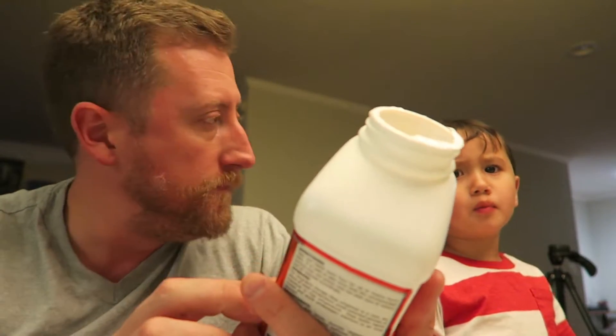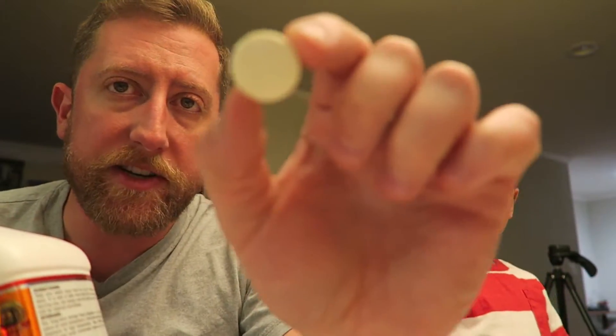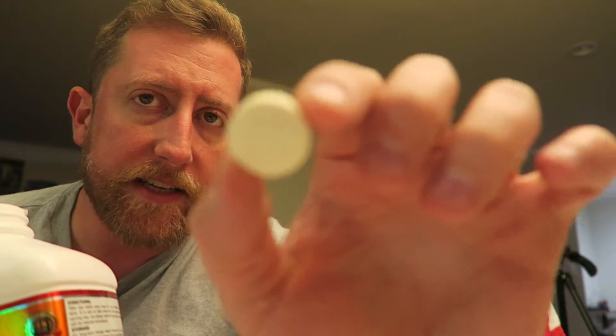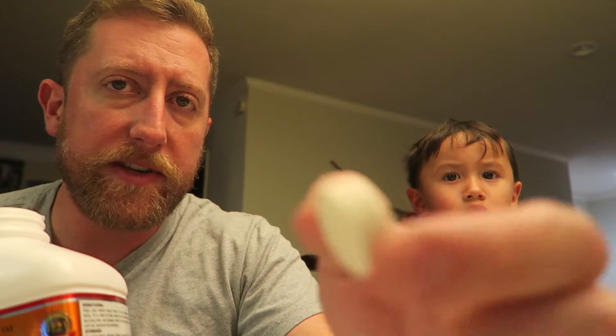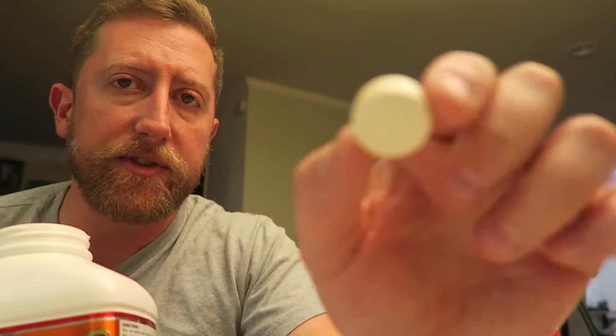Ben wants apples — not Ben approved. These are pretty big sized tablets too. He says do not give me these. They're pretty big — like a stack of about three or four nickels stacked up.